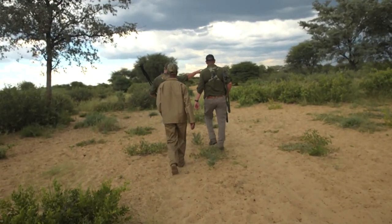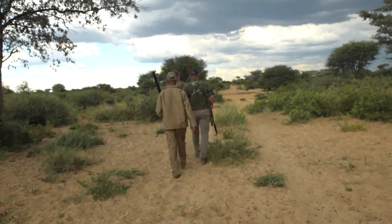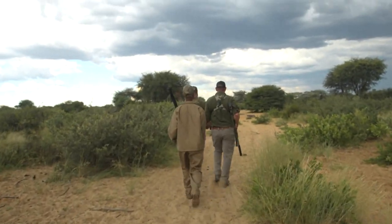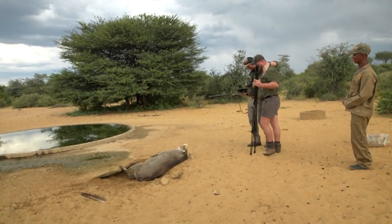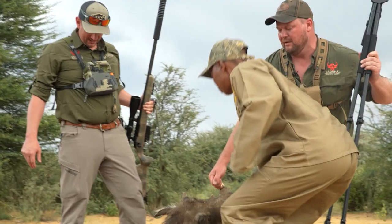I saw him coming in from here. I shot through some bushes — that's fine with that PRC. Oh yeah, look at that. Nice. Beautiful. Yeah, that's a nice one. Very good. Wow.